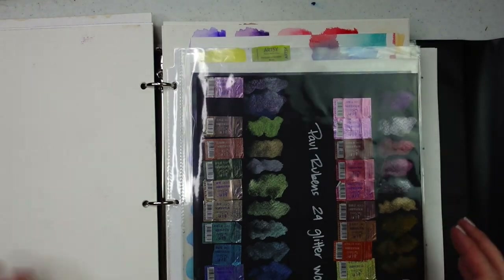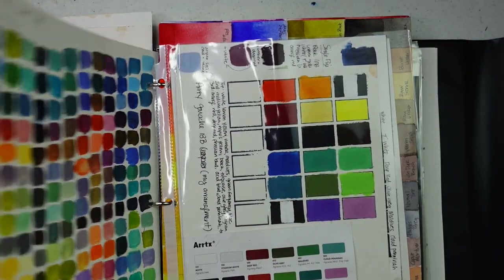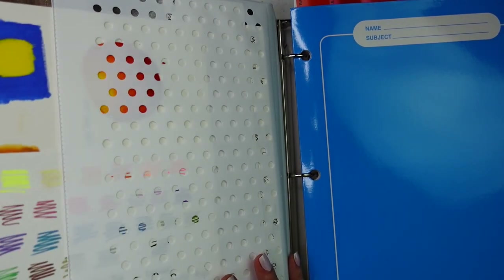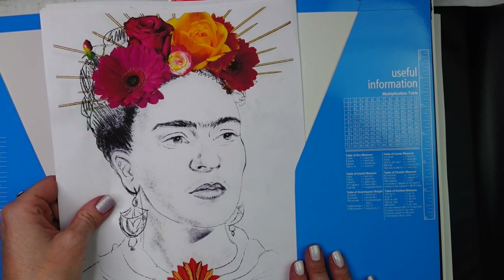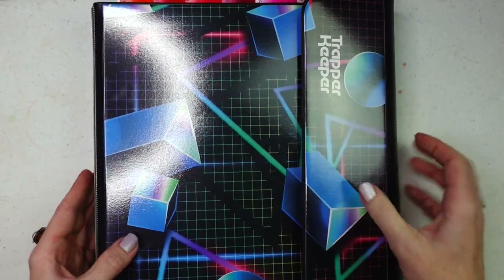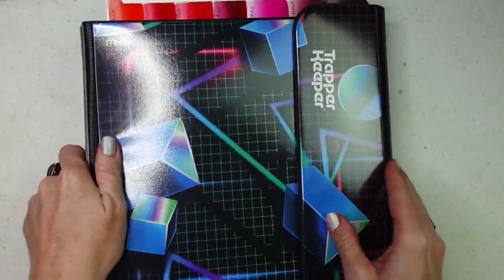Anyways, it's nice because I found the hole puncher and was able to put these in here. I could have done that with the other binder, but it's just so nice and kept together. Up here I have random stuff like blending charts and other things that won't fit, and in here I'm going to put photo references, sketches, and ideas that I want to do — just nice to have everything in one place. I love this — so satisfying. I knew the Trapper Keeper wouldn't let me down!